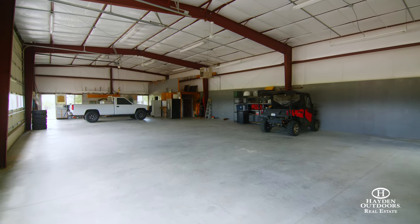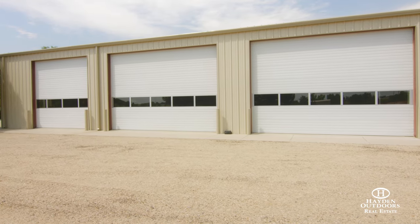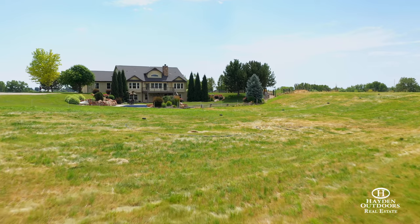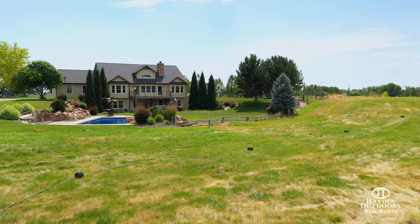The shop is perfect for storing boats, RVs or farm equipment. The pasture is irrigated via a K-line system using approximately 6 acres of irrigation shares, which are included with the property from the Black Canyon Irrigation District.